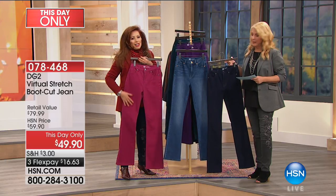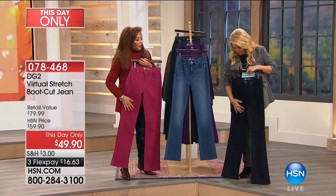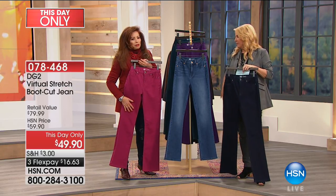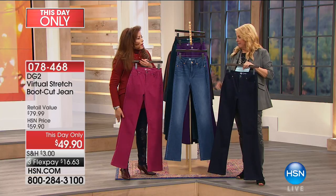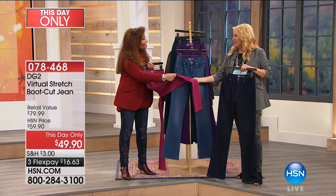Also mid-tone and indigo — just want to get that in there. What we did for virtual stretch for fall — we sueded it. Oh my gosh, feel this. It literally feels like suede. It's insane.